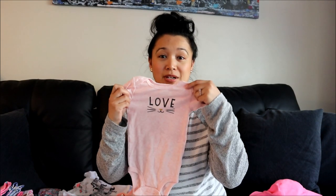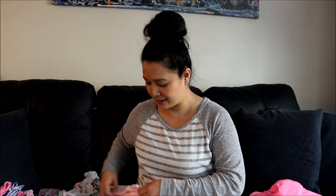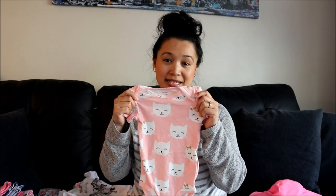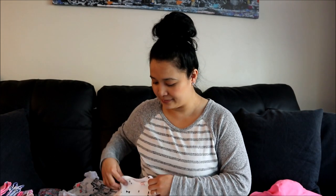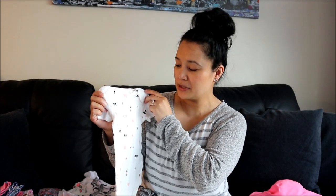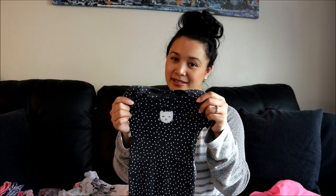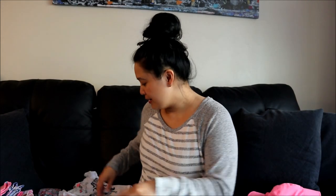I got a pack of five bodysuits. This first one is super cute, says 'love,' and I like the color pink. This one has a bunch of cats on it and it's pink as well. This one is rainbow, black, gold, and pink - rainbow and ice creams and kitty cats and bows. A stripy one and a polka dot one with a cat in the middle. All really cute.